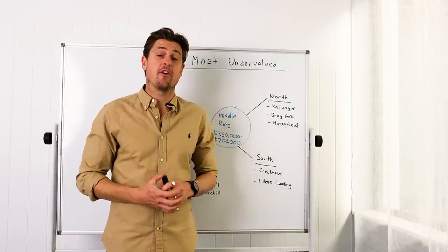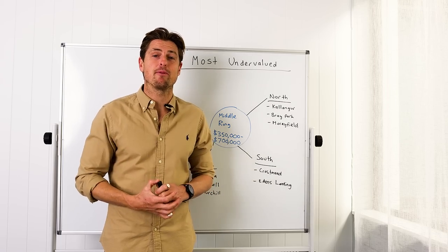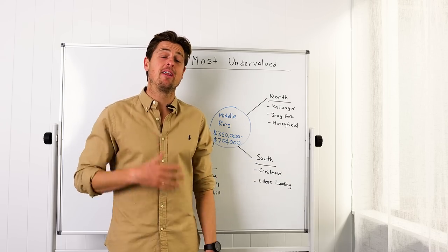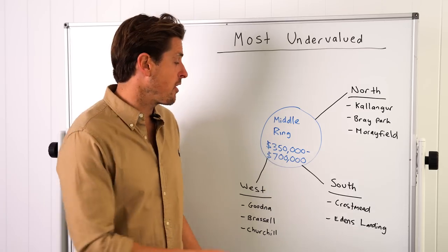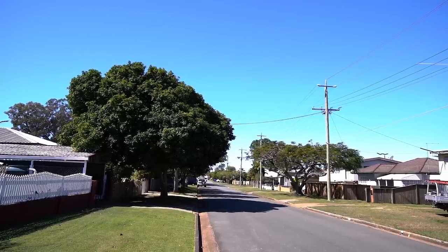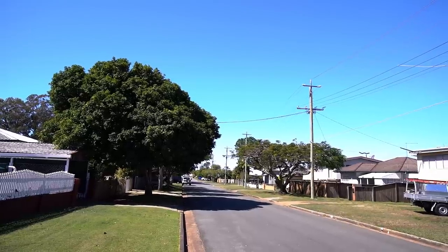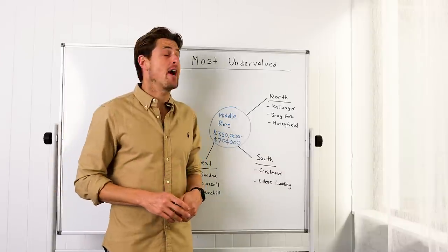Obviously as an investor it's nice to dream about owning inner city or beachside property, but not all of us can afford it. If you've got a budget between $350k and $700k, there are extremely good options in North Brisbane, South and West Brisbane right now.